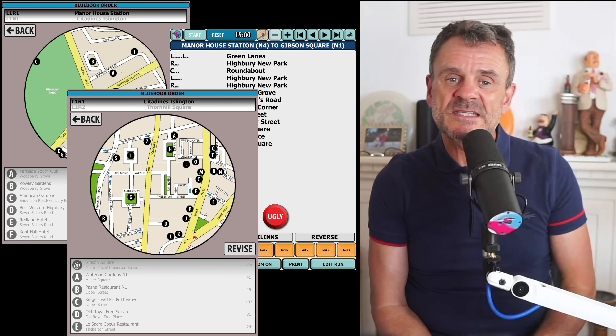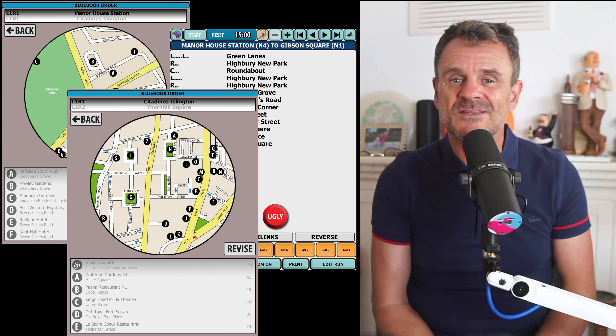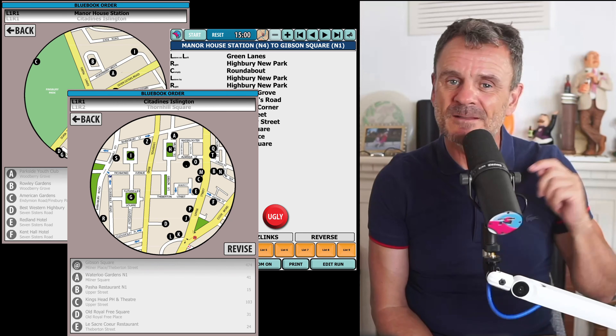So if you want to do the TFL suggested method, there it is. But if you want to listen to my advice, then just do the runs first and build on that foundation. Good luck with whatever you choose.